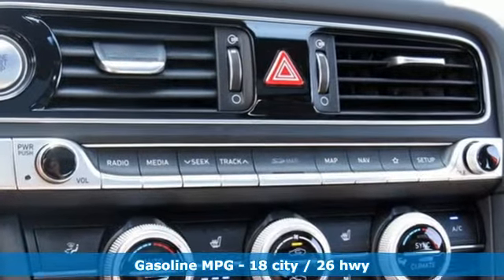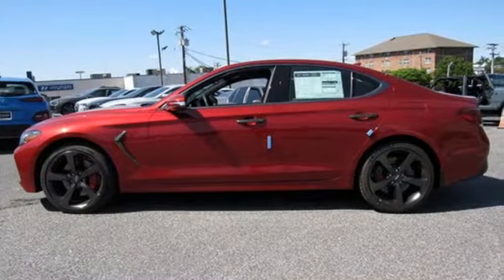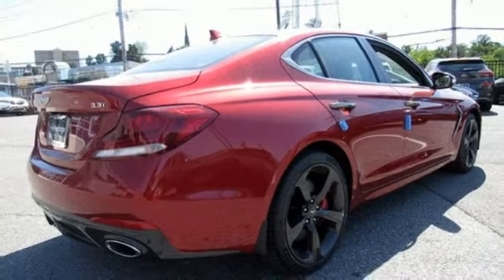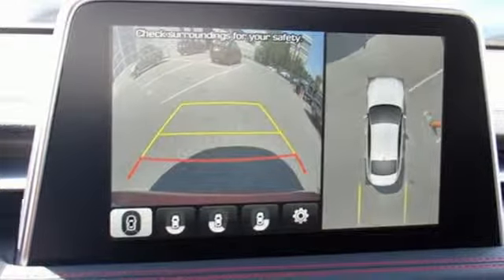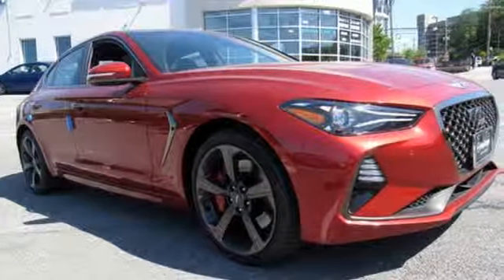Streaming audio, dual zone climate control, power heated mirrors, hands-free liftgate, twin turbo V6 engine, automatic with driver control suspension management, external memory control, driver memory seats, height adjustable automatic with driver control suspension, rear parking sensors, and heated and ventilated leather bucket seats.